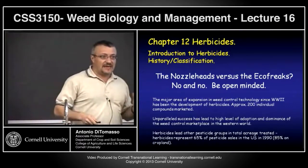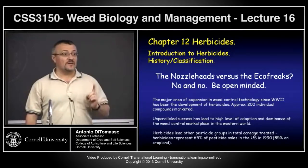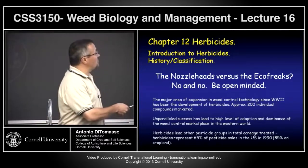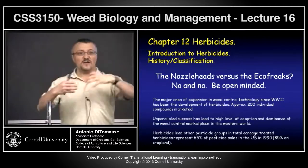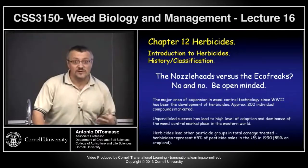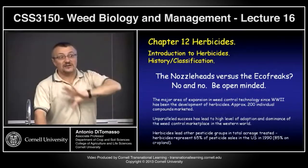When did herbicides really take off? The kind of synthetic herbicides we're using now basically started during and right after World War II, in the 1940s. The first synthetic herbicide was 2,4-D. From there, you're now at a point where you have close to 200 compounds on the market, and if you count the pre-mixes — where they mix compounds and market them as new products — that number probably doubles.